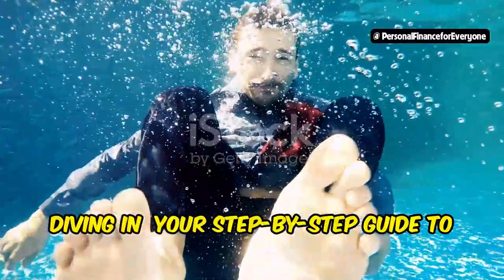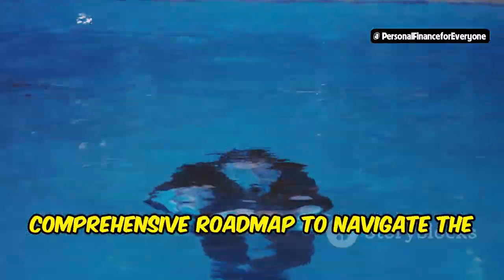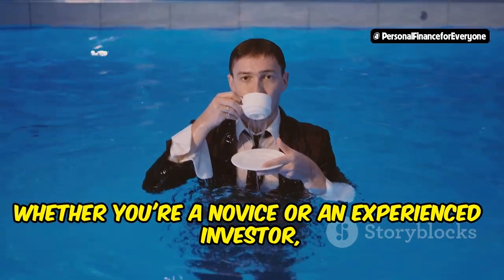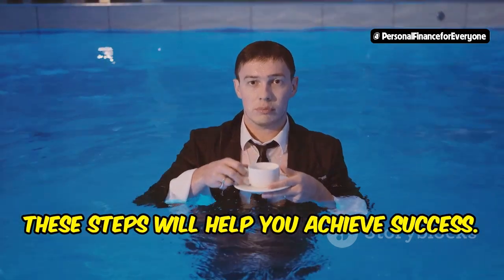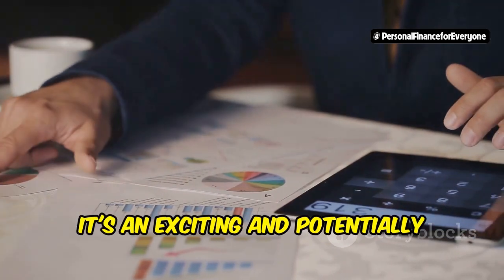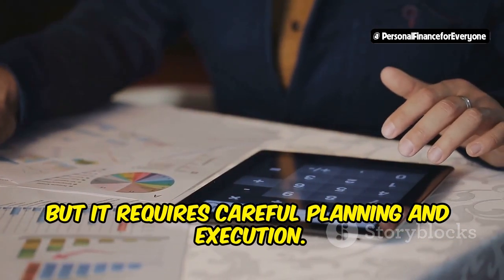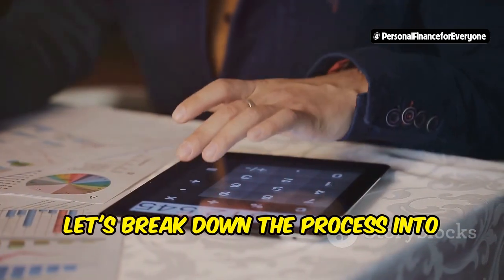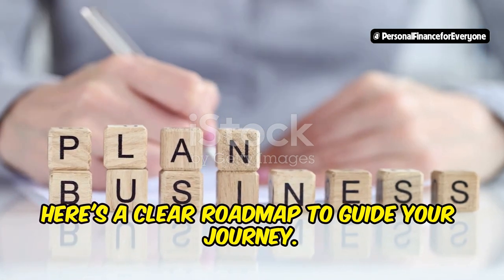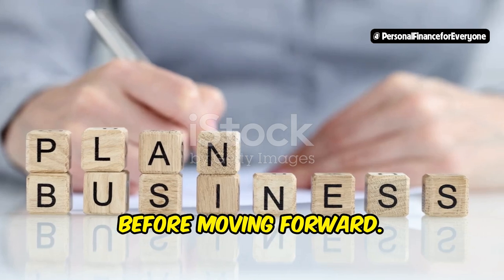Diving in: your step-by-step guide to mortgage note success. This section provides a comprehensive roadmap to navigate the intricate world of mortgage note investing. Whether you're a novice or an experienced investor, these steps will help you achieve success. Ready to jump into the world of mortgage note investing? It's an exciting and potentially lucrative field, but it requires careful planning and execution. Let's break down the process into manageable steps — each step is designed to build on the previous one, ensuring you have a solid foundation before moving forward.